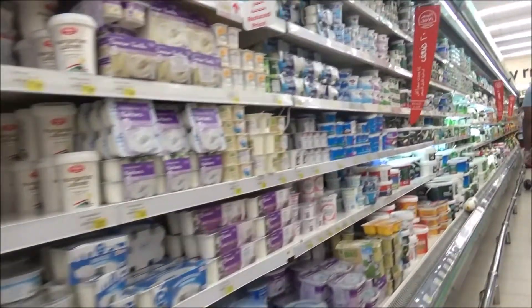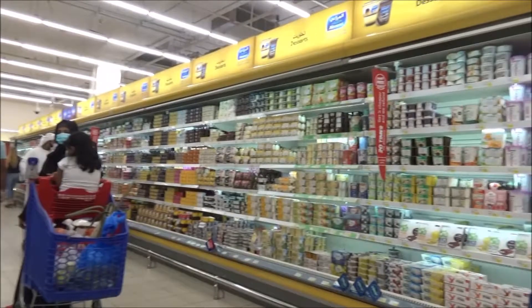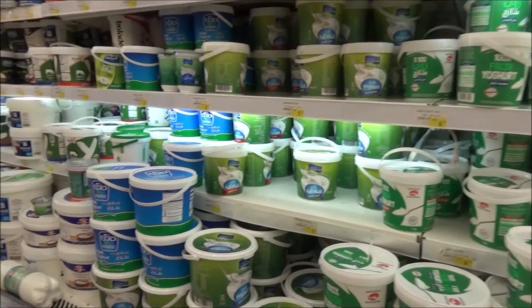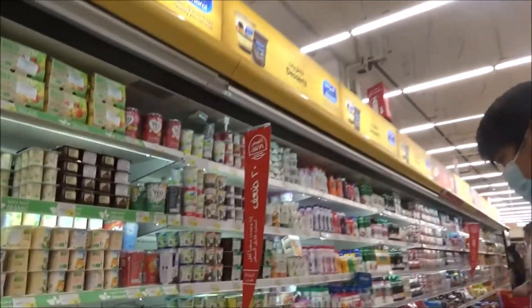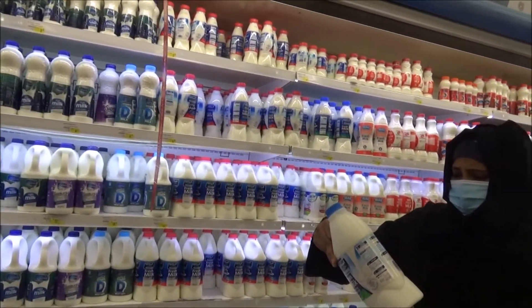This is our dairy products. We have flavored yogurts, lassi, plain yogurts, Bibino brand — very quality shop. Flavored yogurts — mango, strawberry. This is a milk counter, fresh milk, 2-liter bottle. This milk is sold in Dubai, fresh milk.